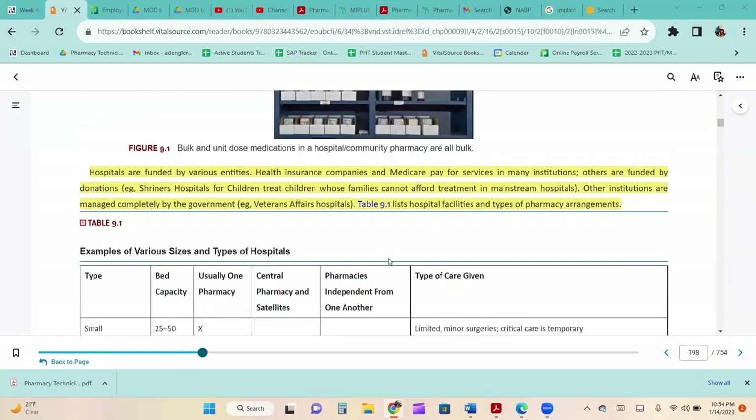Hospitals are funded by various entities. Health insurance companies and Medicare pay for services in many institutions. Others are funded by organizations or donations. Other institutions are managed completely by the government, like the VA hospital.